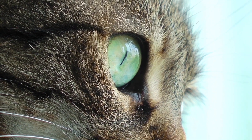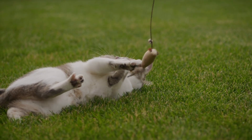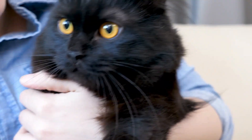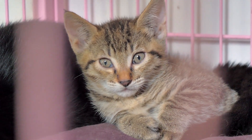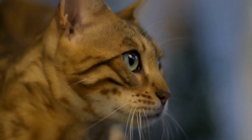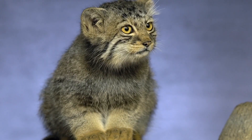So when your cat seems particularly interested in certain toys or objects, it's not just about the color, but how well these items interact with their visual strengths. A toy that moves erratically or has a pattern that creates high contrast might be far more exciting to them than something purely colorful. By understanding how your cat sees the world, you can create a more engaging and stimulating environment that caters to their natural instincts. In summary, while cats do see colors, their vision is quite different from ours — they primarily perceive shades of blue and green, have difficulty distinguishing reds and pinks, and their vision is specially adapted for low-light conditions, making them excellent nighttime hunters.